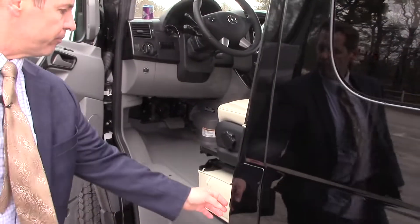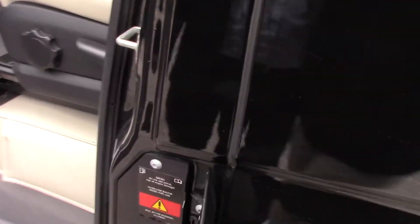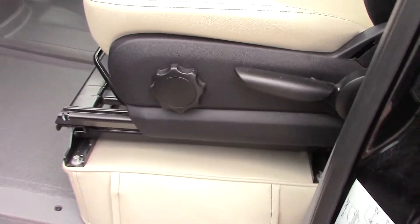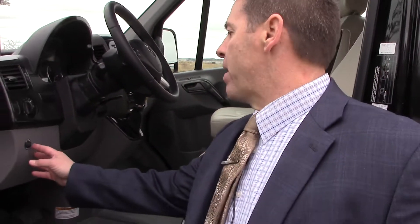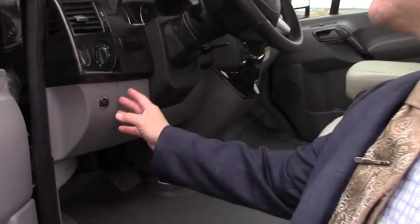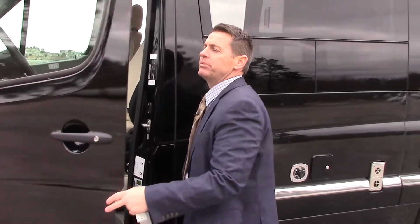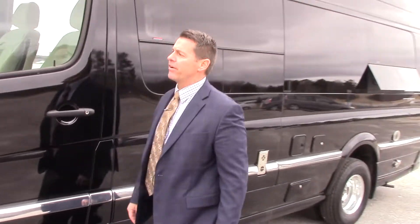Over here is where you fill up your diesel. Right here you have a battery assist that connects the coach batteries with the vehicle battery. For the coach batteries, you have two 24 AGM deep-cycle marine-grade batteries.